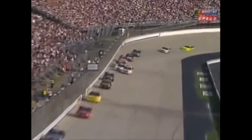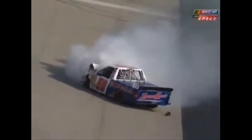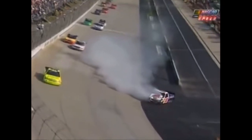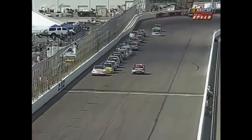You see him sideways right up against the wall. He had the 59 of Terry Cook on the inside. He got sideways, maybe got a little bit up in the loose stuff, and there's the hard contact. You can see a spring falling out of the rear of that truck with a cold spring rubber.